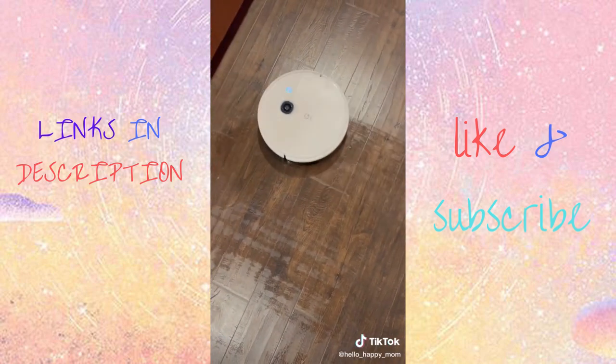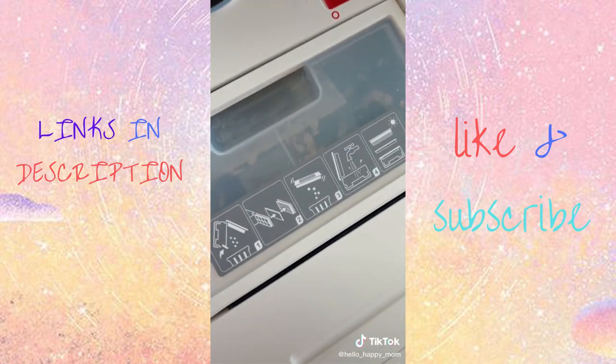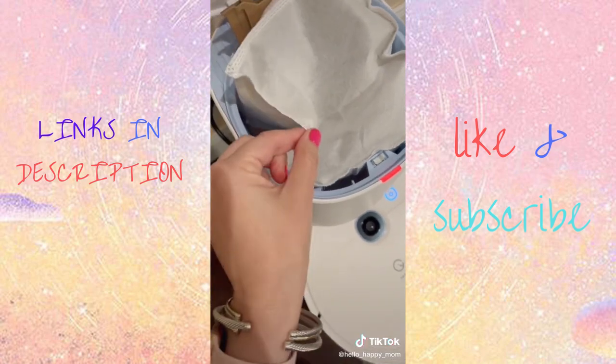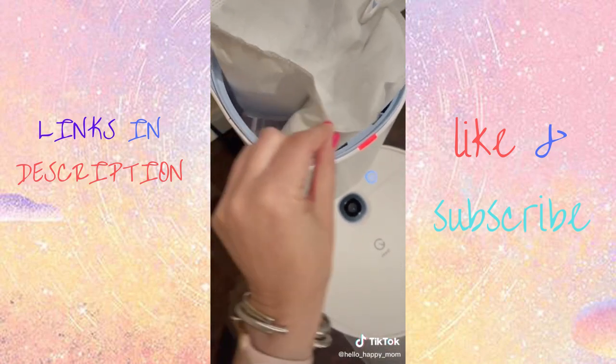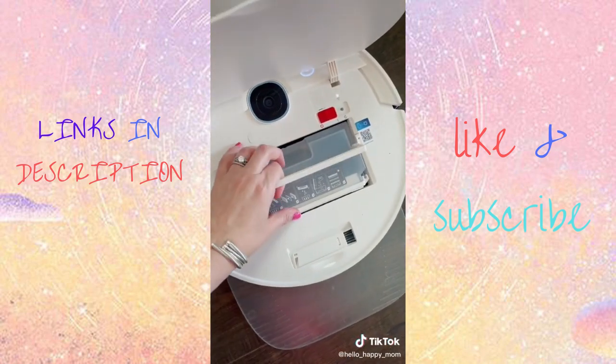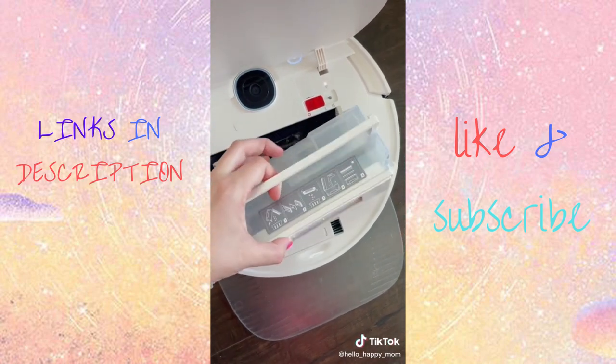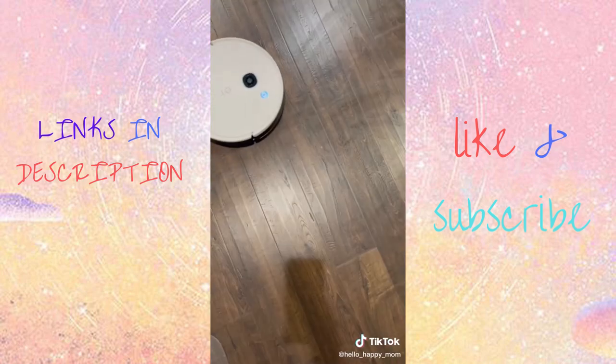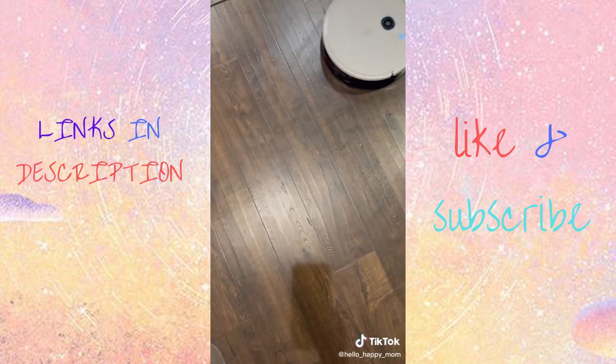How cool is that? I saved my very favorite feature of the Yeetie for last, and that's that the dustbin auto empties. This little container will hold up to 30 days of dust and grime, and it's all done with the press of a button. The dustbin also completely removes for easy cleaning. So if you're looking to save some time while cleaning your home, try the 2-in-1 mop and vacuum by Yeetie.